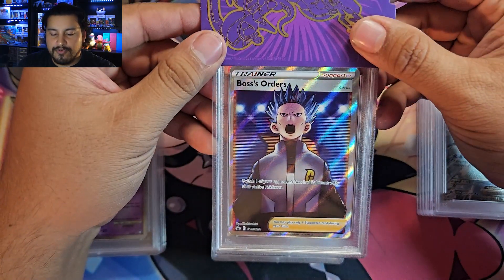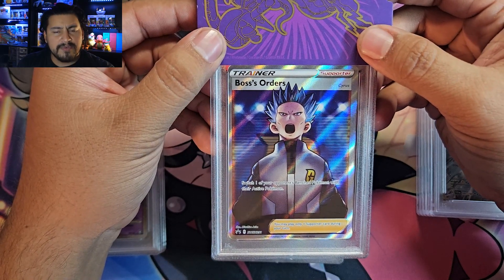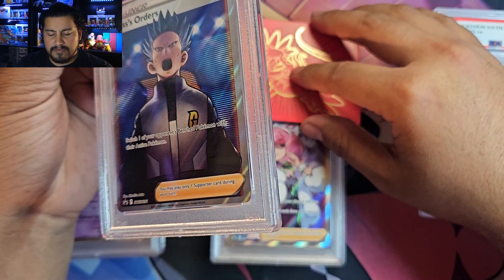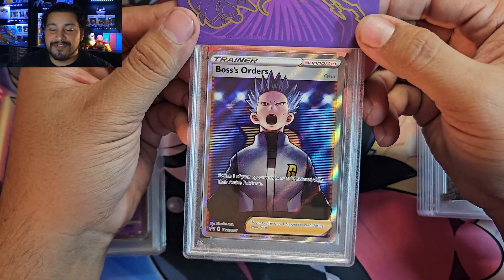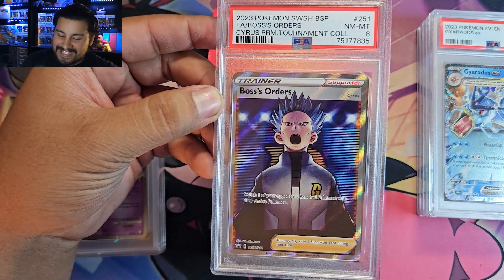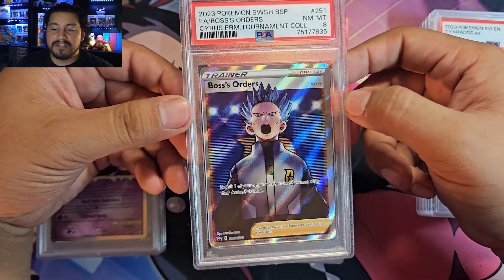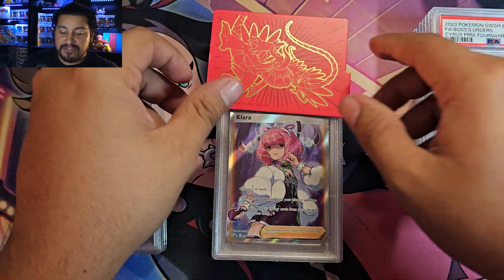Next up Boss's Orders — this is from Cyrus and Clara. We got Boss's Orders from Cyrus, let's see what we get. Got an 8. Not too good, but still lovely artwork. I'll probably sell this and buy another box, see if we get one in a 10. That's a nice card — really love the Boss's Orders. Love my Giovanni one that I had.